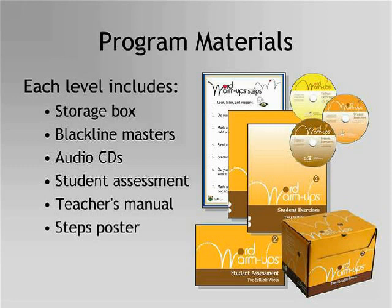The teacher's manual for each level explains the materials, the steps the students must follow, and what the teacher needs to do to place students and implement the program. Sample lesson plans are included for training students to do the steps. An 11 by 17 wall poster of the Word Warm-Ups steps prompts students as they work independently.